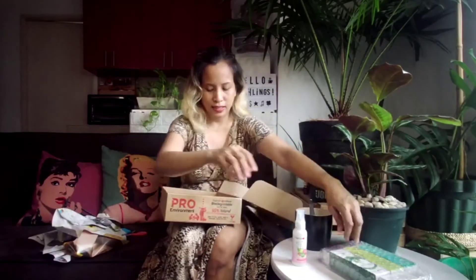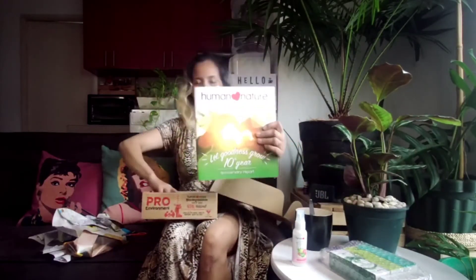So, let's see what we got! This is our product catalog.